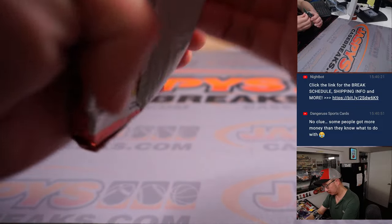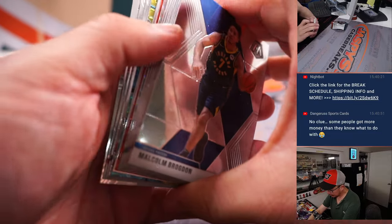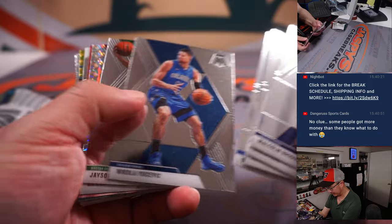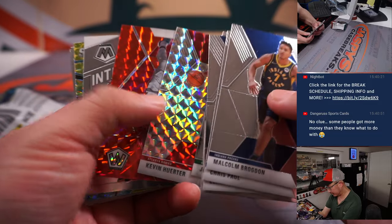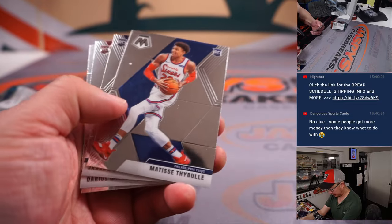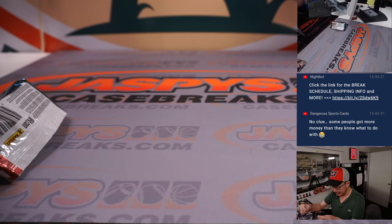Good luck. I don't think there's an autograph. There is an autograph possibility, but let's see if we can find some nice parallels. Kevin Huter, Patrick Beverley, Matisse Teibel. Got a Darius Garland NBA debut rookie card. That'll be for Cleveland — that'll go to Nico.